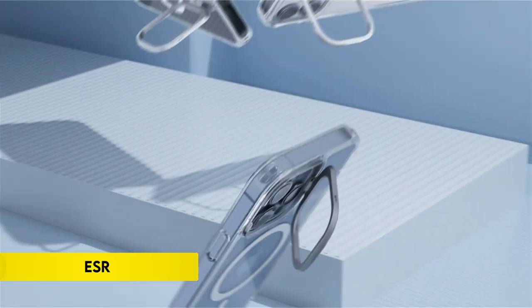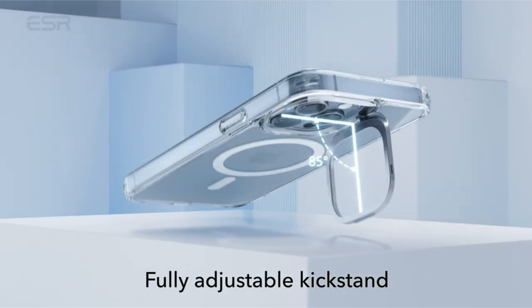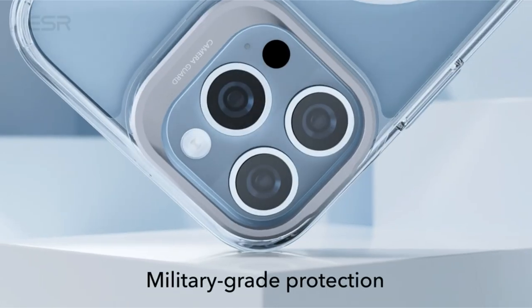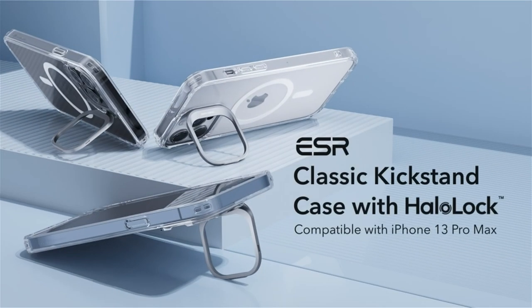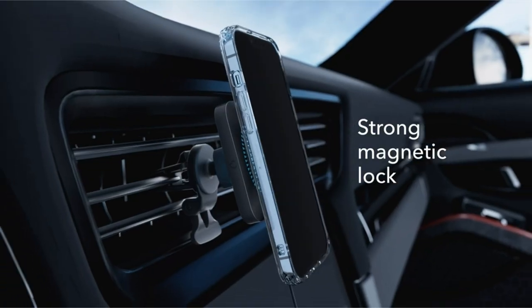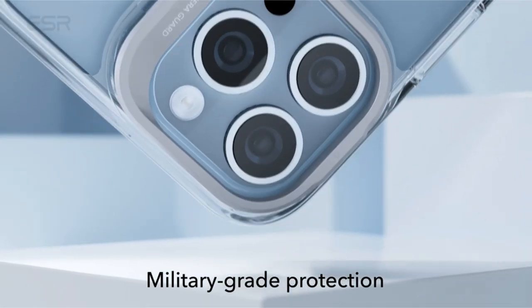On number 2, ESR for iPhone 13 Pro Max case. The product is exclusively designed for iPhone 13 Pro Max. Its strong magnetic lock, boasting 1,500 grams of holding force, guarantees a secure attachment to any HaloLock or MagSafe accessory. The adjustable camera guard kickstand offers flexibility, allowing angles from 0 to 85 degrees for optimal viewing during media consumption. Crafted from robust zinc alloy, the stand maintains its pristine appearance even after enduring over 3,000 uses, thanks to lab-tested hinges. Military-grade drop features such as air guard corners, scratch-resistant acrylic back and raised edges shield the phone from impacts, bumps and scratches.